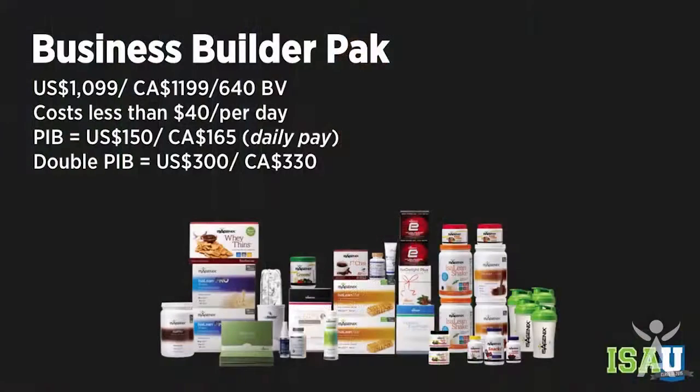Now let's talk about the Business Builder Pack. This one costs about $40 a day, though the other one does feed two. This one is going to feed more. You're going to get 100 meals — 56 servings of the Isoline shake, 24 of the Isoline Pro, and two entire boxes of bars — so you can really start to feed the family and replace a lot of meals for more than one person.